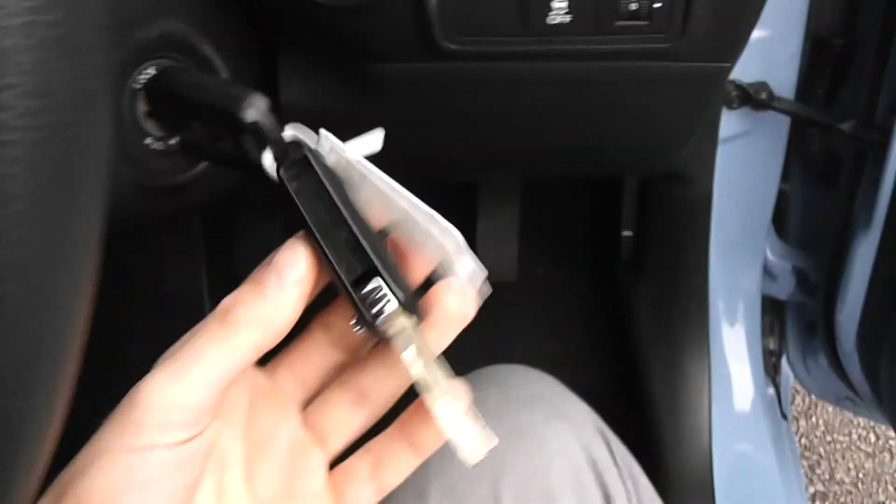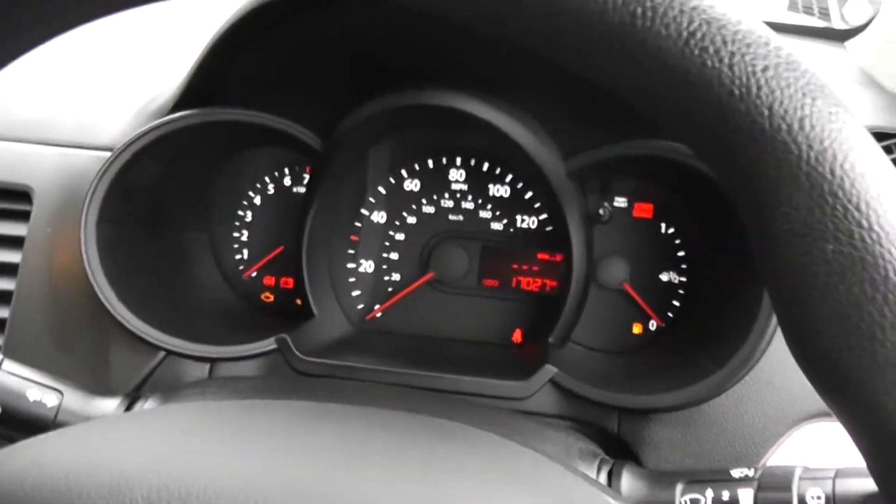Does come with a spare key, and there are adjustable headlights on the front. Another great feature of this car — it's actually free to tax this vehicle because it's got such low emissions.